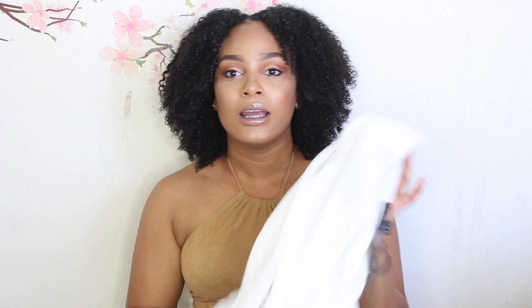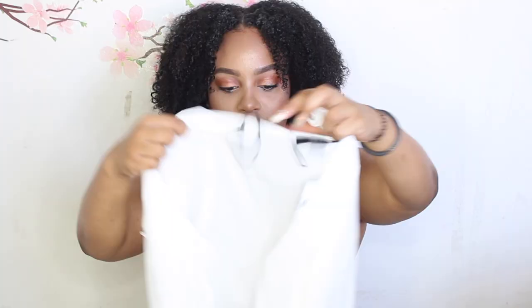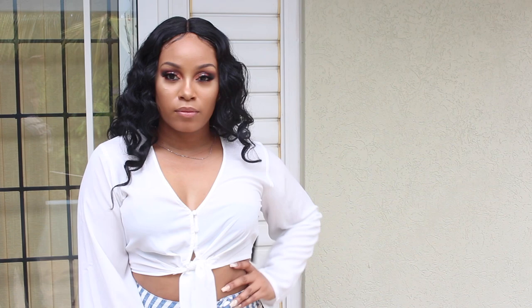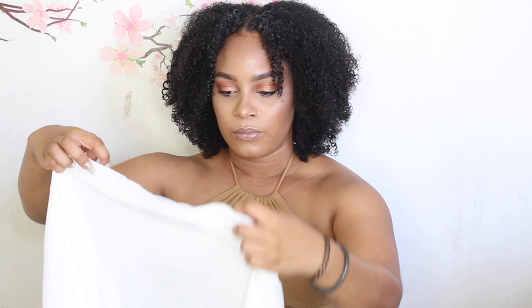I paired that skirt with this shirt, also from Forever 21. It's just a little crop top — it has buttons in the front, a tie, and those nice bell sleeves. I really like this top. It's a little sheer, but it's white so I guess that comes with the territory. It's just a cute little top. I also got this in size medium.